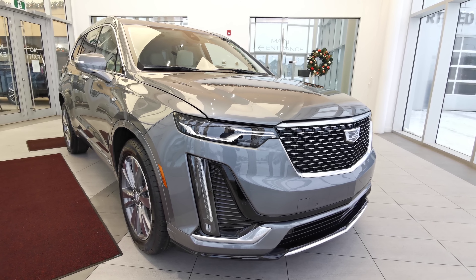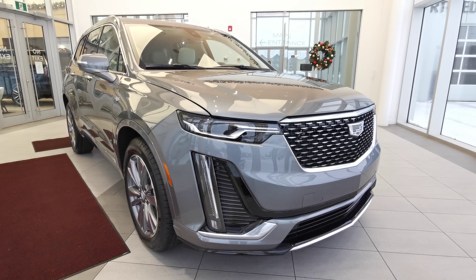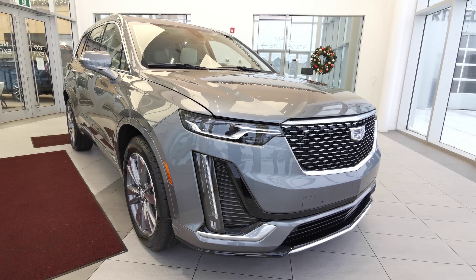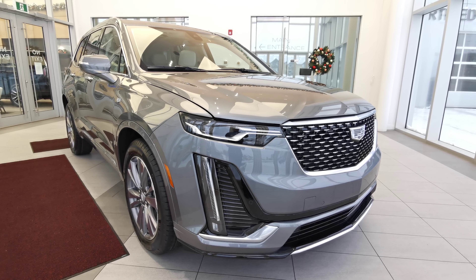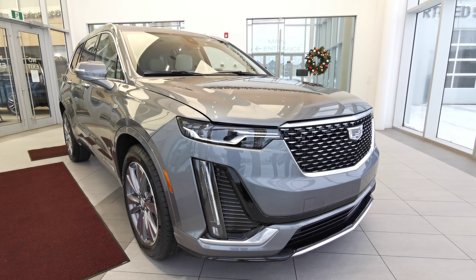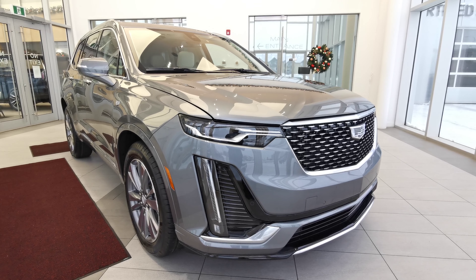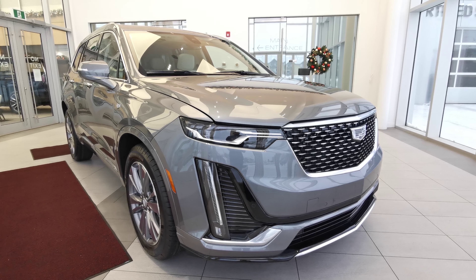Welcome to Wolf Cadillac. Today we'll be looking at this 2022 Cadillac XT6 Premium Luxury. This vehicle comes in a satin steel metallic exterior paint. It's a four-door sport utility, seats 7, and has a cirrus color interior. This vehicle carries a 3.6 liter V6 engine with a 9-speed automatic transmission and an all-wheel drivetrain.